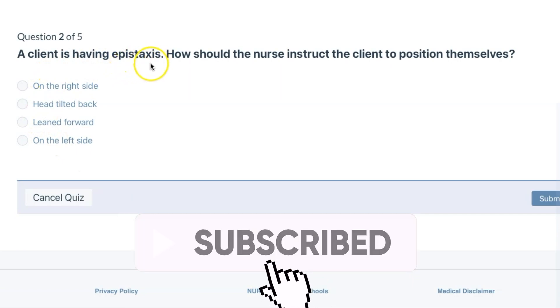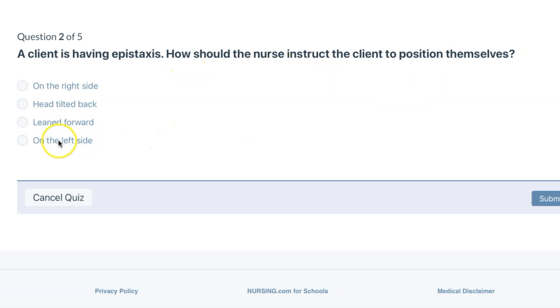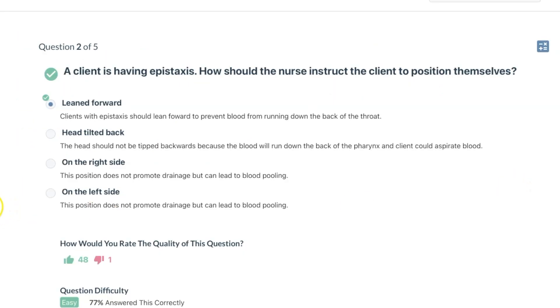A client is having epistaxis — this is a nosebleed. How should the nurse instruct the client to position themselves? Lean forward. Back in the day, people would say to tilt your head back, but the head should not be tipped backwards because the blood will run down the back of the pharynx and the client could aspirate blood.